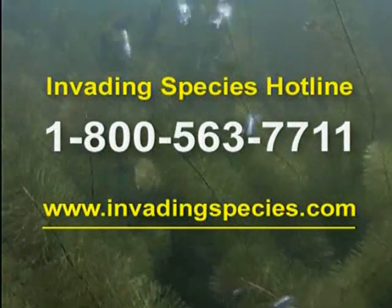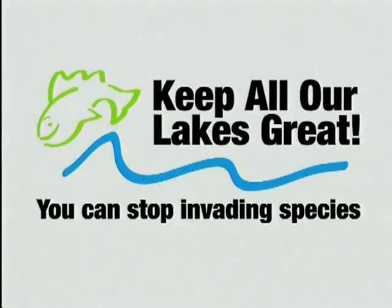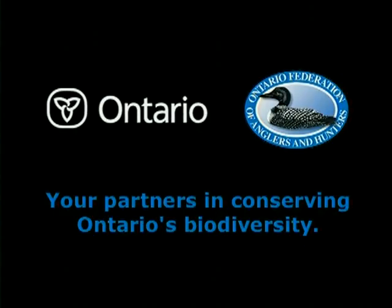To learn more, call the Invading Species Hotline or visit invadingspecies.com and help keep all our lakes great. This message is brought to you by the Government of Ontario and the Ontario Federation of Anglers and Hunters — your partners in conserving Ontario's biodiversity.